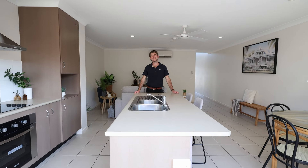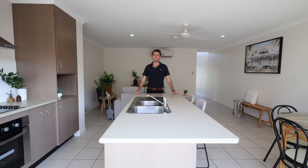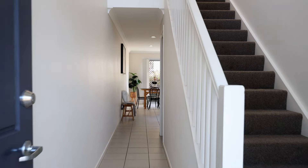If our team can help you own this fantastic townhouse, get in touch today. We would love to help you out.